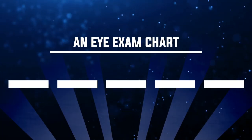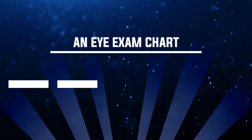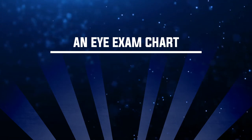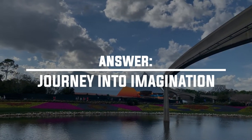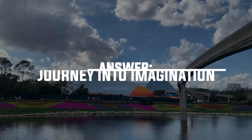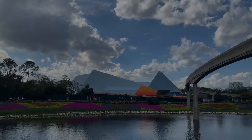Number thirteen: where can you find an eye exam chart? The answer is Journey into Imagination with Figment. This is one of those classic charts with the big E at the top and smaller letters underneath used to test your eyesight. You'll see one as you enter the sight lab of this attraction.